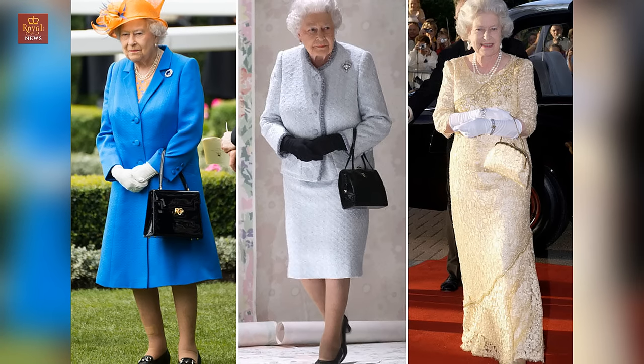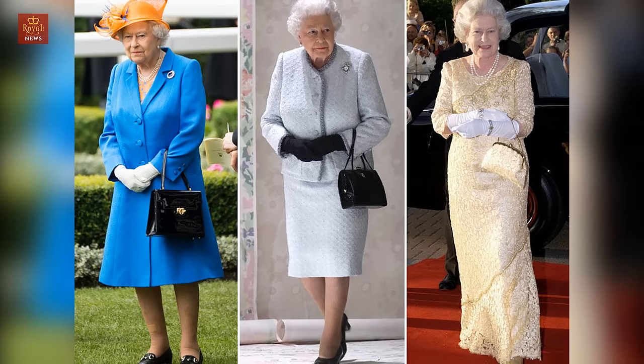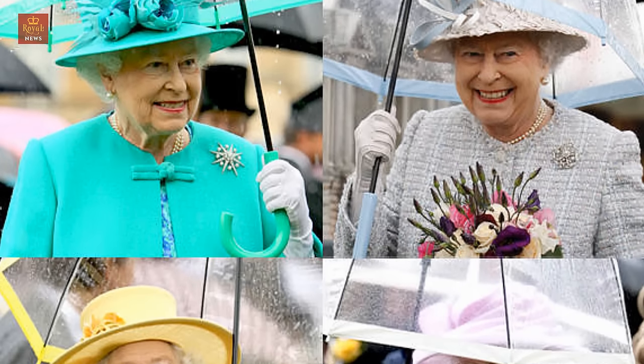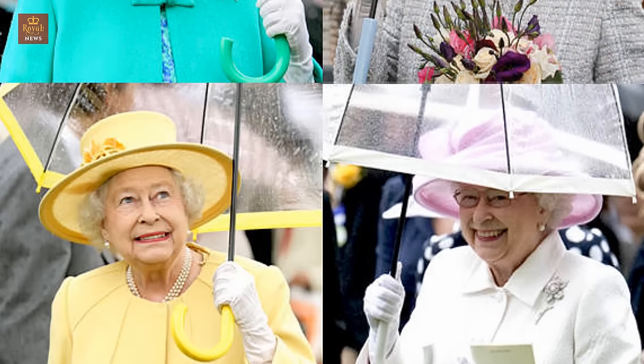1. Gloves. She favors brushed cotton gloves 15 cm in length, which are supplied by Cornelia James Ltd. They are washable and she changes them several times a day. For evening she wears lighter nylon ones.